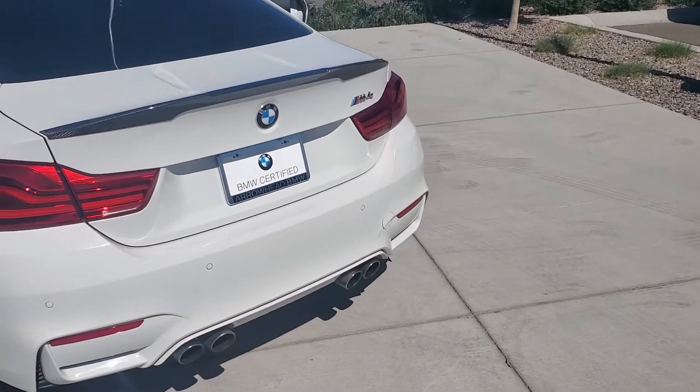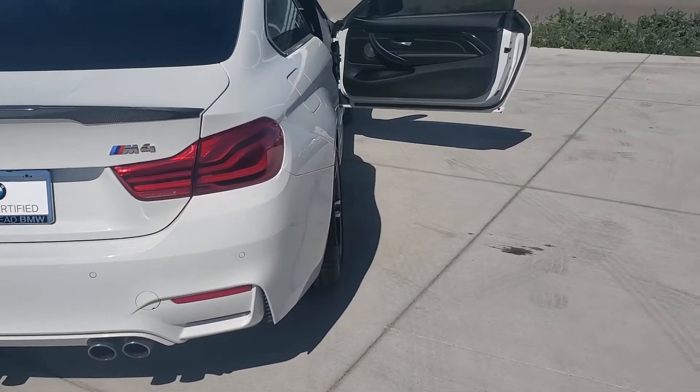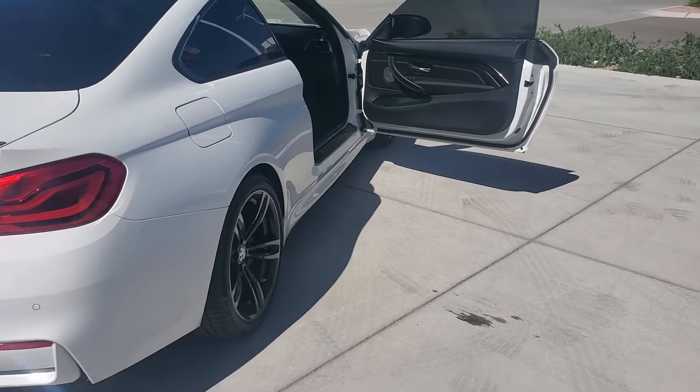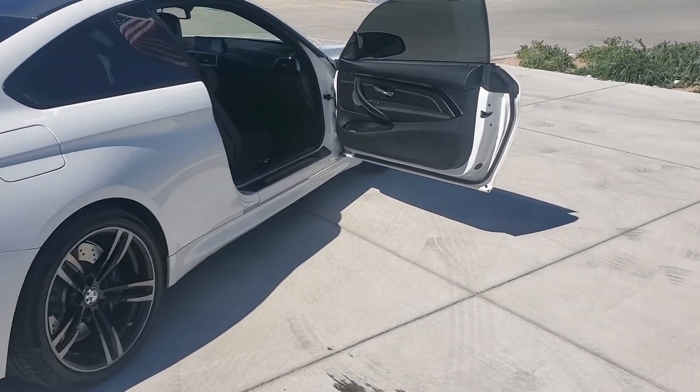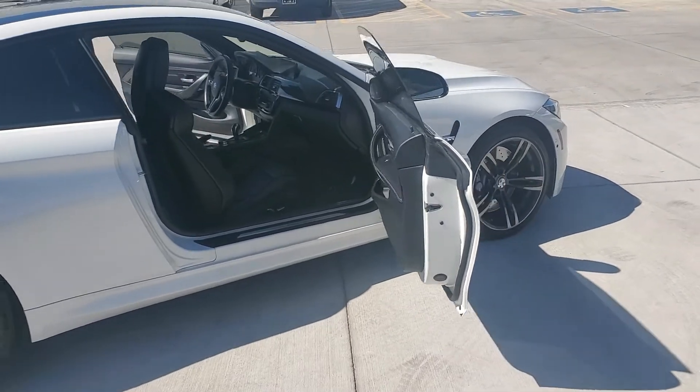Certified pre-owned, overall in terrific condition. It's got Harman Kardon and a lot of nice upgrades.